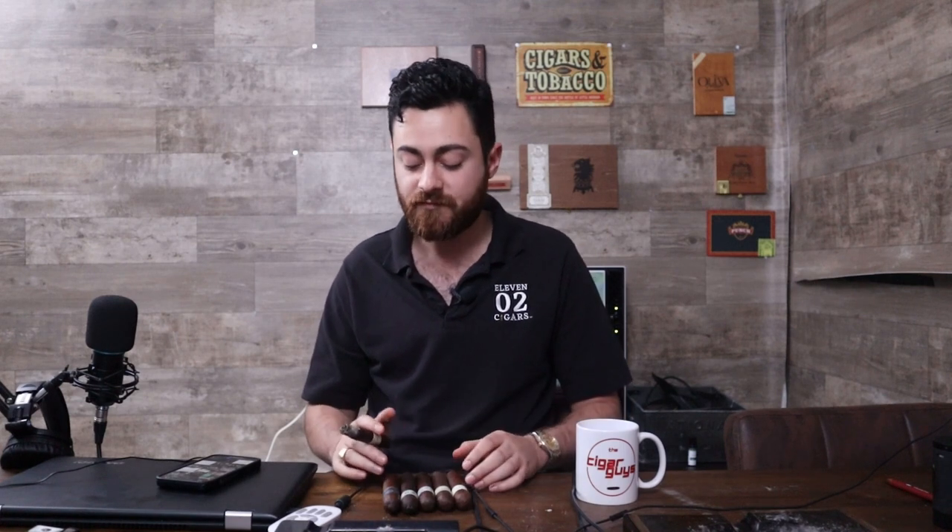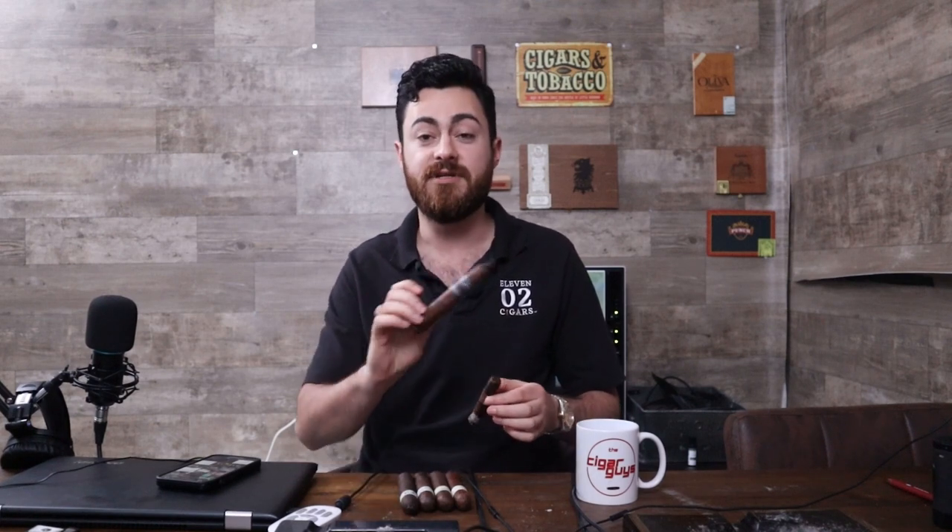They're all basically Connecticut Broadleaf cigars — very dark, very oily wrappers. The Liga Privada T52 specifically is a very earthy cigar, very robust in flavor, very rich. For me personally, it's the heaviest hitter out of these. The H99 is on the lighter side out of all these cigars, and the 10 Anniversario is probably the most unique out of the bunch.